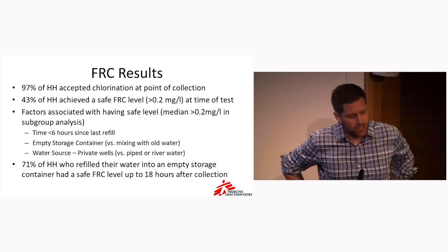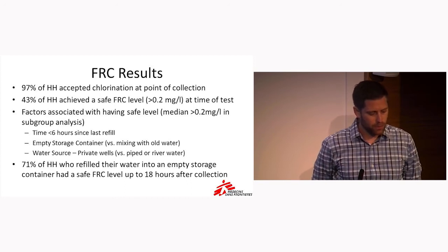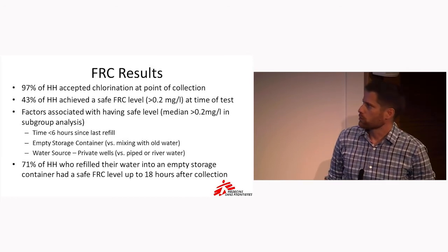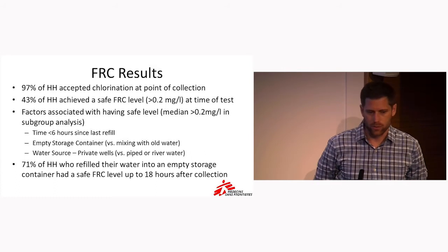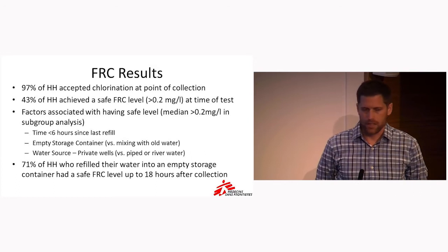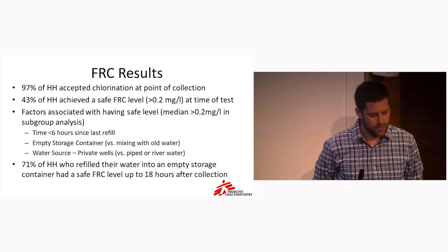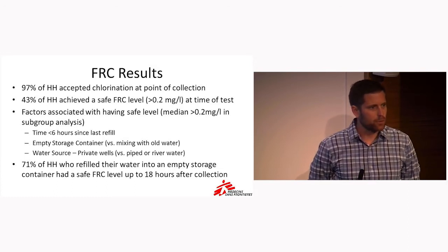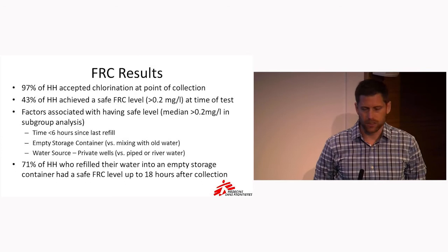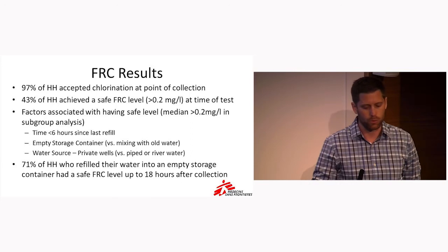Just a couple slides on the results of our chlorine testing. 97% of people had accepted chlorination at the point of collection — quite an optimistic finding, as people were quite willing to take on this change in their water. We did have 43% of households achieve a safe FRC level — that target of 0.2 milligrams per liter at the time we did this testing. There were several factors associated with achieving that level, including subgroups that had a median greater than 0.2 — in particular, households that had time less than six hours since the last refill.